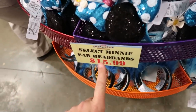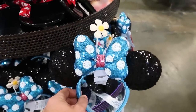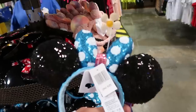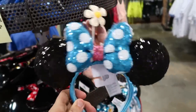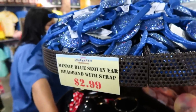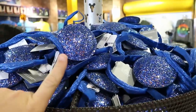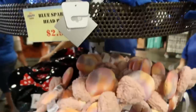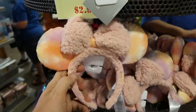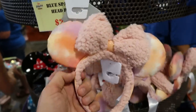In this section they have a couple of new ear headbands — select mini ear headbands at $15.99. There's one I believe is from summer with a flower design, and really sparkly sequins on the black. Up here they have mini blue sequined ear headbands with straps for $2.99. They also have some that are extremely soft — I love the whole color of them, great especially for up north — these are really fun ears.